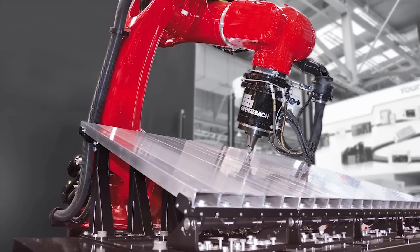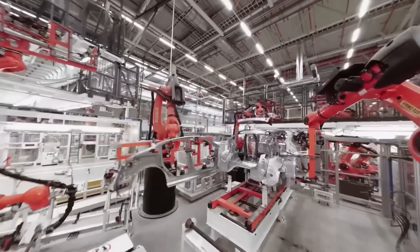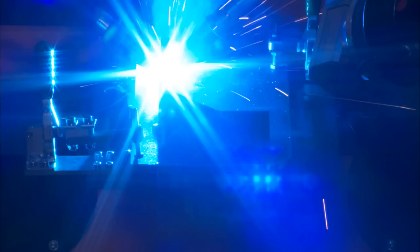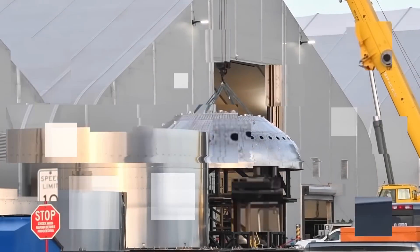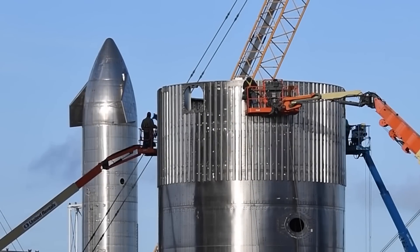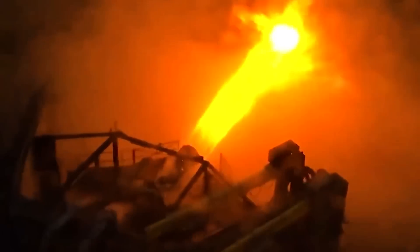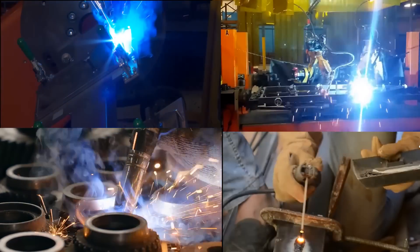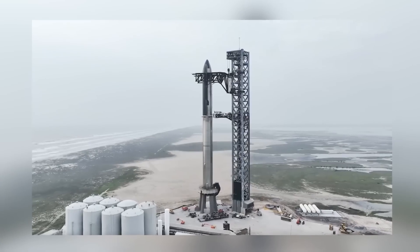SpaceX took a substantial step by acquiring robotic welding machines similar to those found in Tesla's manufacturing facilities. This strategic move enabled SpaceX to automate a considerable portion of the welding process, yielding welds that were cleaner and more precise. Additionally, they introduced additional support structures within the Starship's body to counteract the potential for the metal to warp under its own weight.